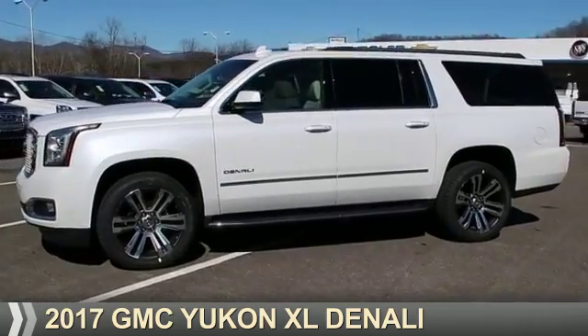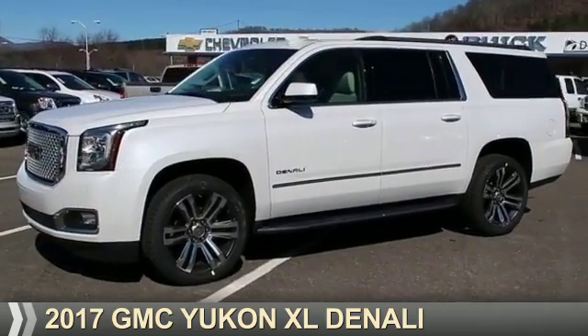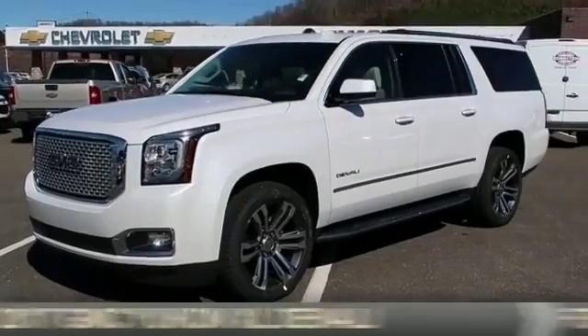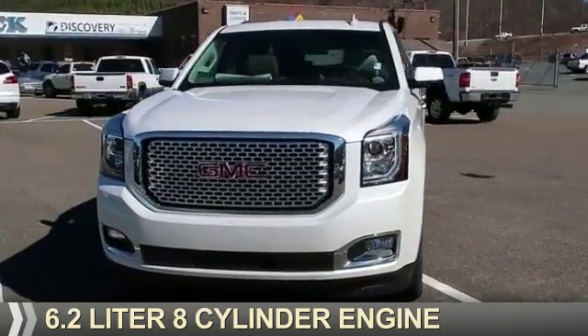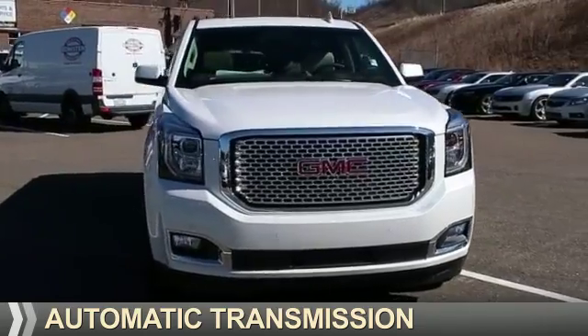Presenting the 2017 GMC Yukon XL. It's powered by four-wheel drive, a 6.2 liter eight-cylinder engine, and an automatic transmission.